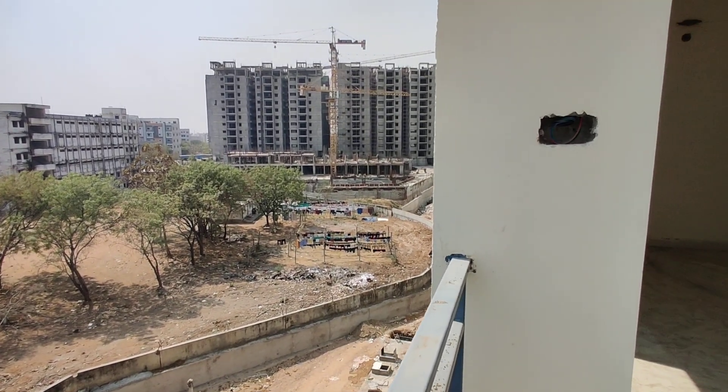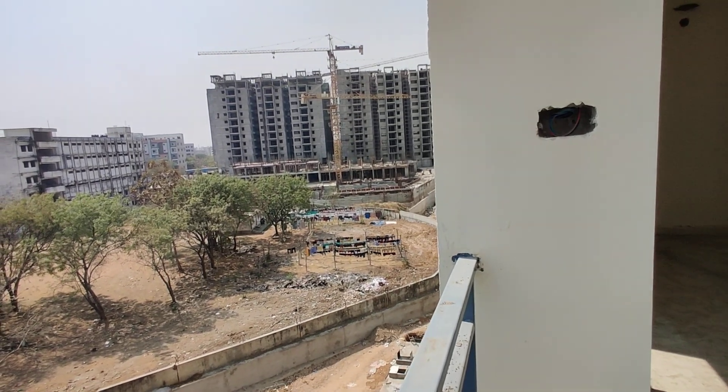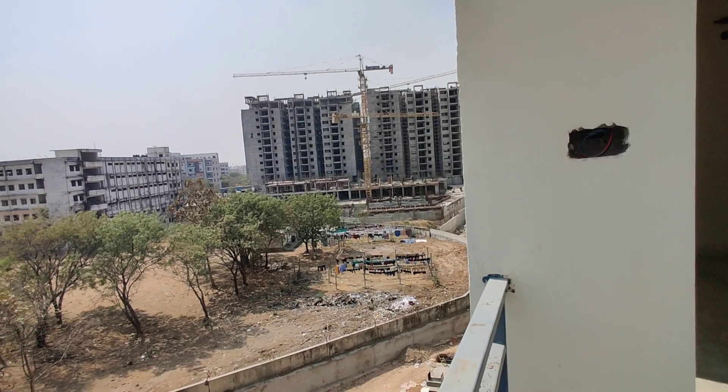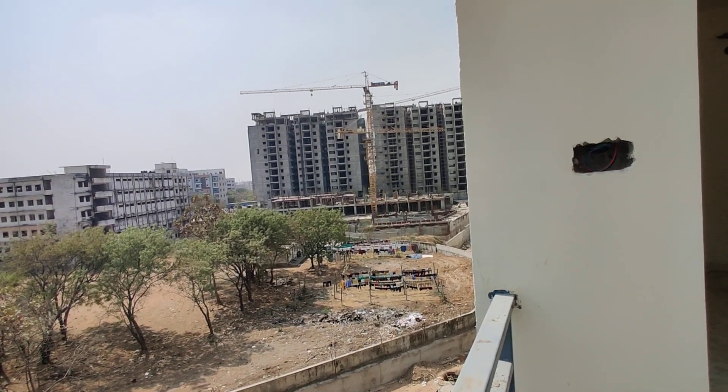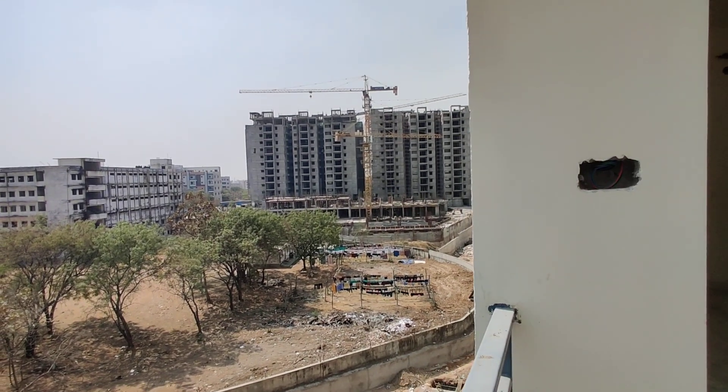Present work areas like Hi-Tech City and Gachibowli are 15-20 km away. Upcoming IT hub is 6 km away. The price is 5,200 per square feet.